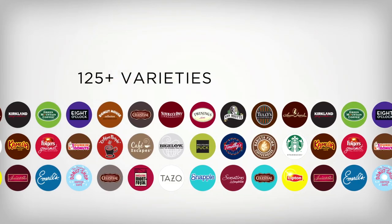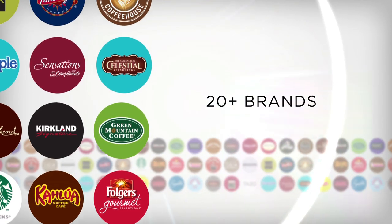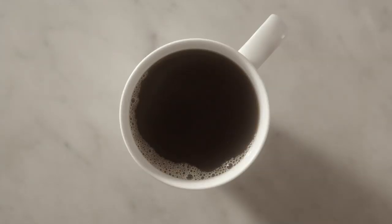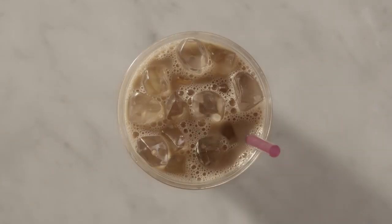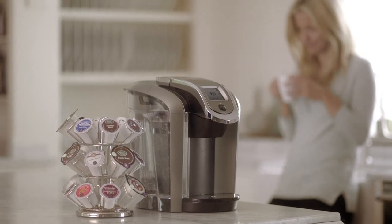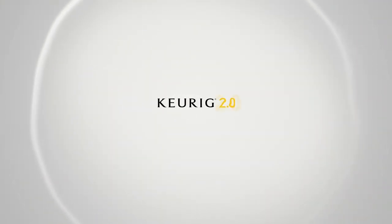Introducing more than 125 varieties from 20 brands you know and love, all with a guarantee of Keurig quality. So you always know you're brewing the best. Introducing the next generation of Keurig. Introducing Keurig 2.0.